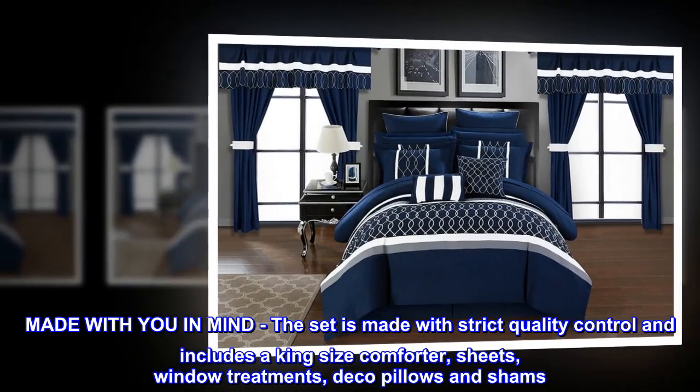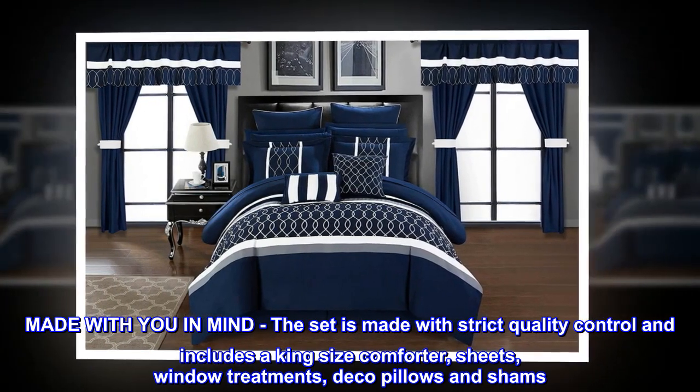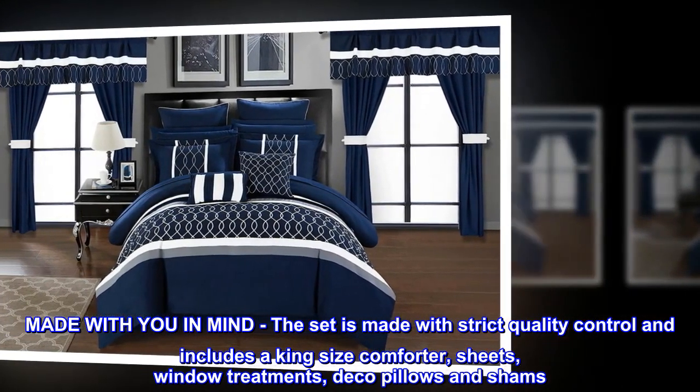Made with you in mind. The set is made with strict quality control and includes a king size comforter, sheets, window treatments, deco pillows and shams.